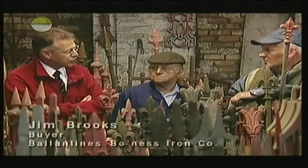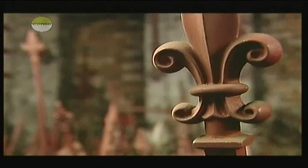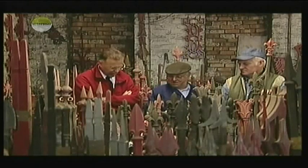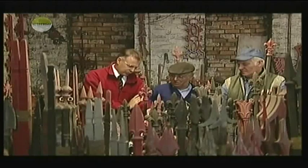You'll still have those patterns somewhere. Absolutely. You'll never, ever throw any of them away. Never do. A lot of people don't realise that every one of these had to be made out of wood first, before the casting. Yes, absolutely. There's some real skill there, isn't there?